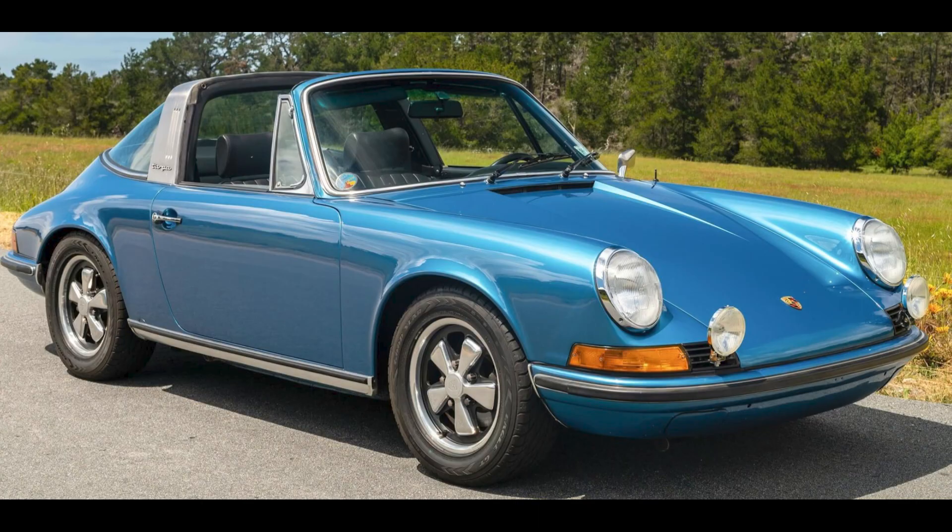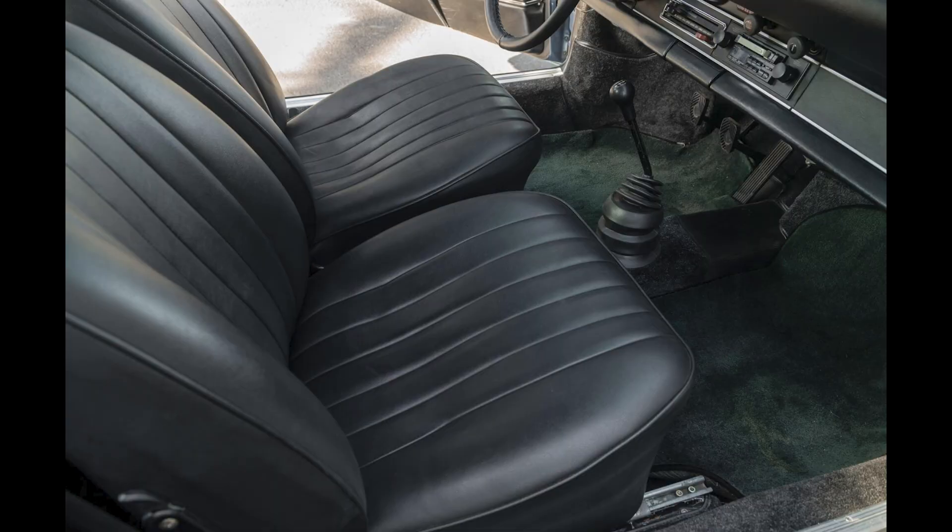On PCAR Market, two Porsches: a Blue over Black 1973 911T Targa sold for $85,000. Overall, a decent car that went for decent money. This was a fair sale.